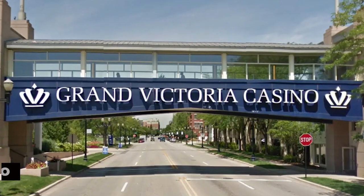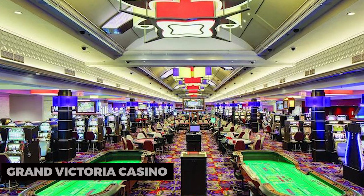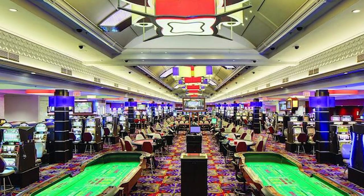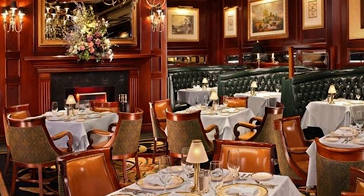Our first stop is the Grand Victoria Casino, where excitement and entertainment await. Try your luck at a variety of casino games, enjoy live entertainment, and savor delectable dining options. The Grand Victoria Casino is a destination for those seeking a thrilling night out.